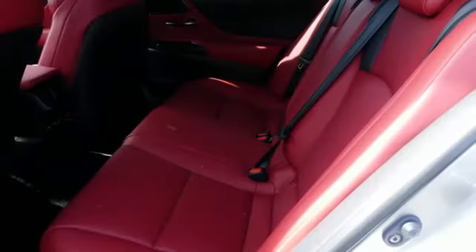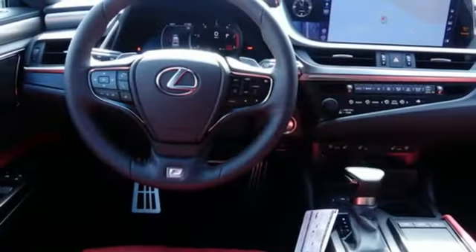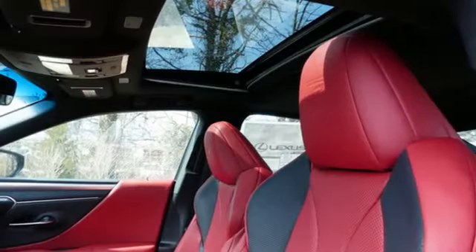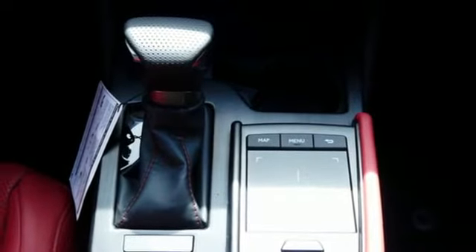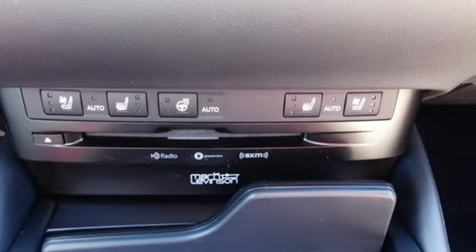Streaming audio, dual zone climate control, doors and push-button start proximity key, power sliding and tilting sunroof, automatic transmission, gas pressurized shocks, external memory control, front heated bucket seats, front wheel drive, configurable instrument gauges, and V6 engine.